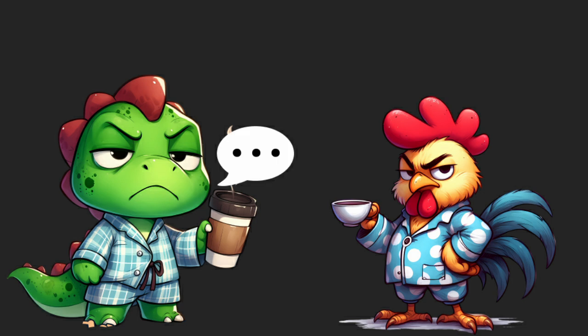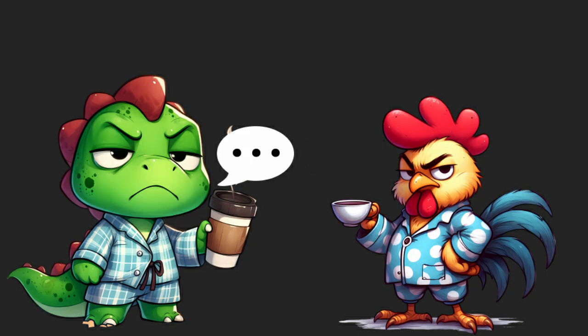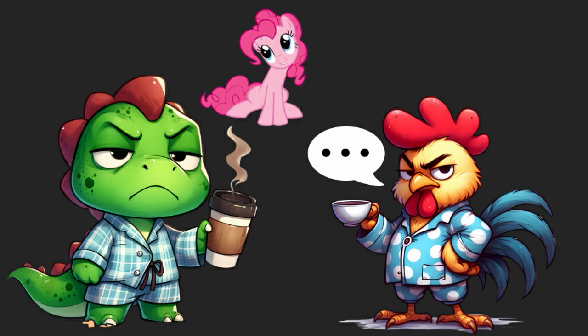It seems kind of like a technicality, the same way that violet and purple aren't the same. They're not? No, purple doesn't exist either. Weird. But hang on — why are people saying that these colors don't exist when I am sitting here staring at a pink My Little Pony character?